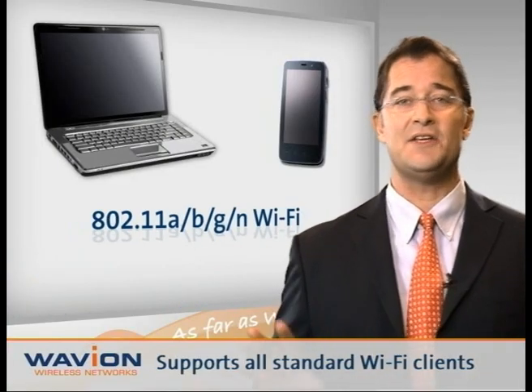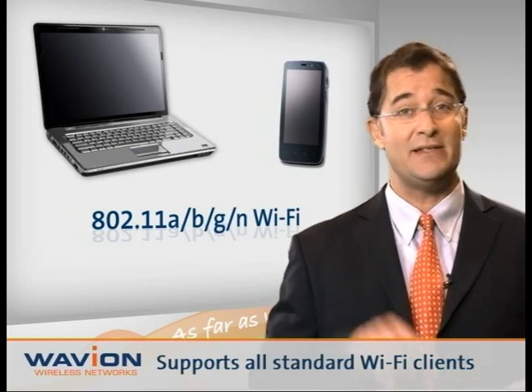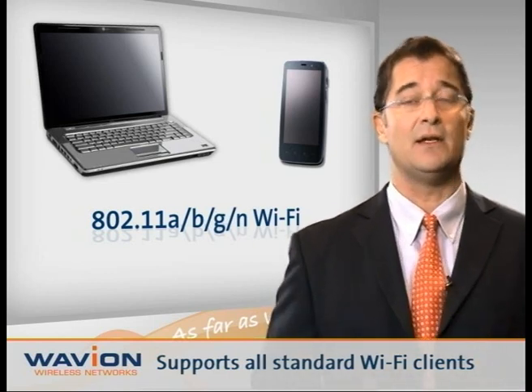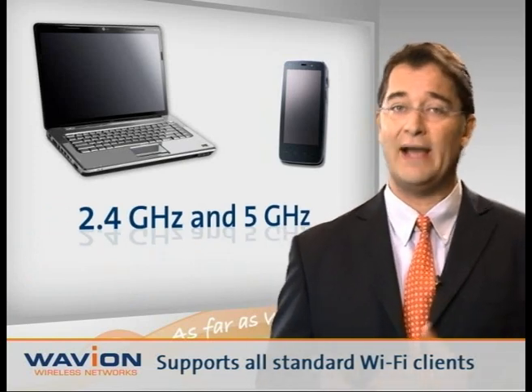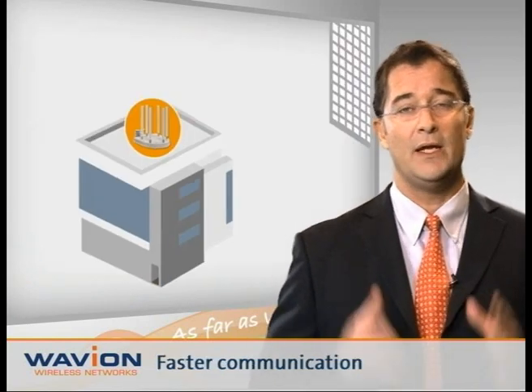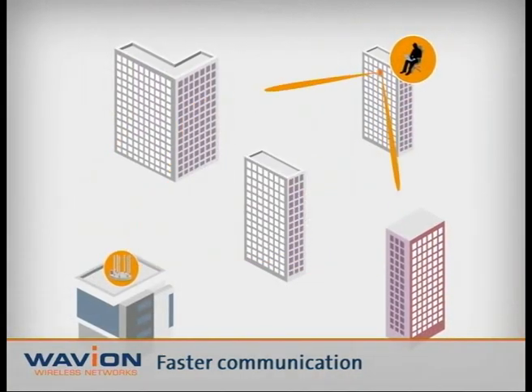Beamforming works with any standard off-the-shelf Wi-Fi 11A, B, G, and N clients, such as those embedded in laptops and smartphones, in both the 2.4 GHz and 5 GHz bands. It enables sending and receiving data faster, even in non-line-of-sight environments.